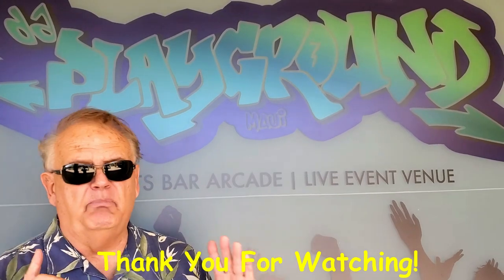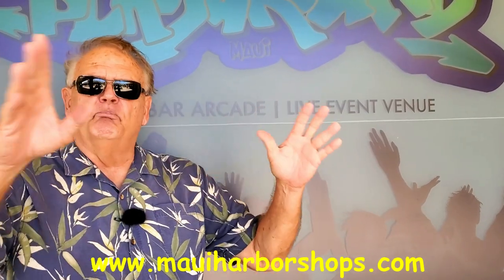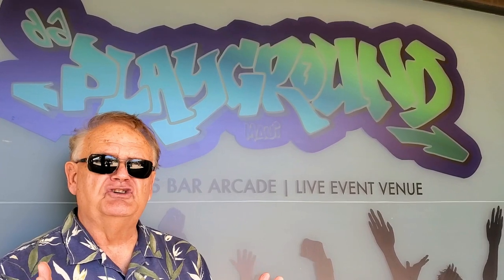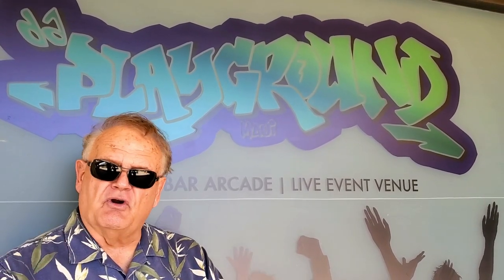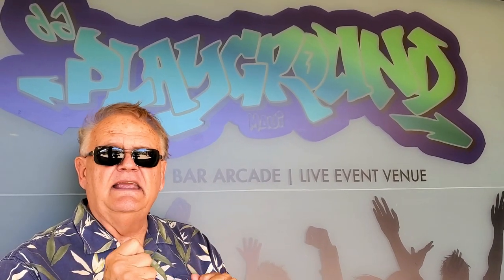Thank you for watching today. We love Beach Bum's BBQ here at the Harbor Shops Ma'alea. Beautiful view of all the boats out in the harbor. The barbecue is excellent — the baby back ribs, let me tell you, $23.95, plenty of food for Patricia and me. Make sure you subscribe so you don't miss anything, leave some comments, hit the like button, ring the bell, and I look forward to seeing you next time.